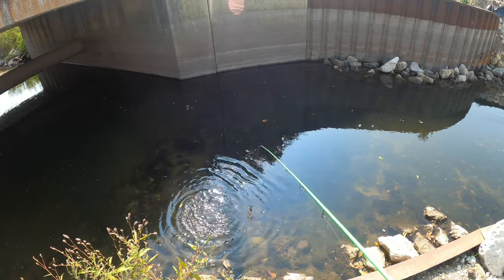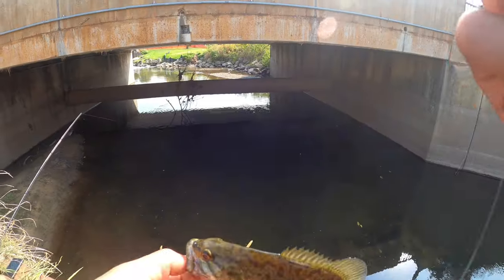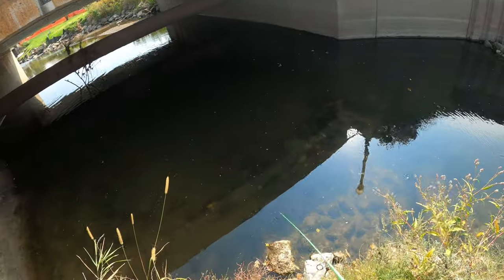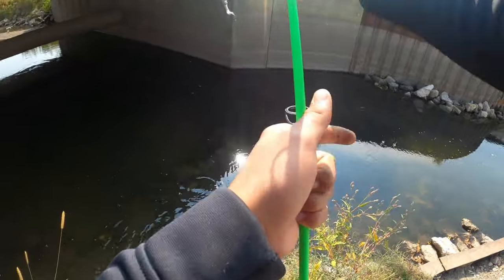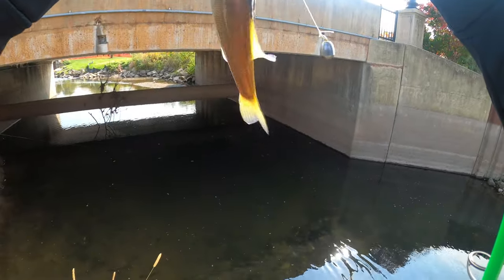Nice colors on that thing. Cool, the colors on that thing. Pull them up. Smallies! Oh, this one was barely hooked, man.